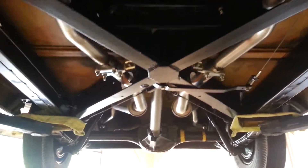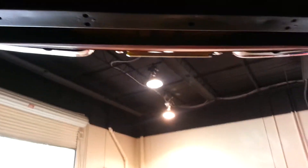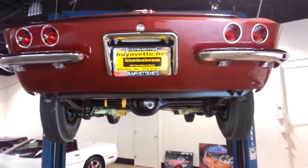Guys, if you come to Atlanta to see this car and it is not as represented, I personally will pay for your airfare to fly you home. Give Tony or John a call at 770-414-5552. Let's schedule a time for you to see this one-of-a-kind car today.